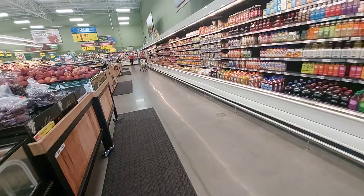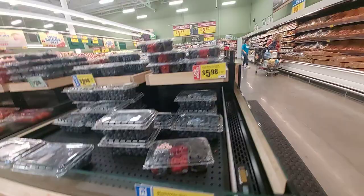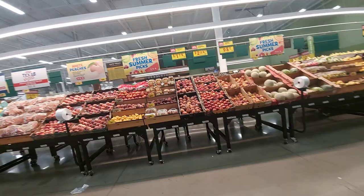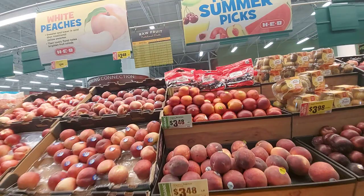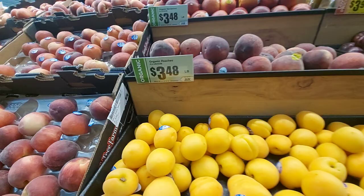I wonder if they got that dragon fruit in here. Some blueberries — $2.38 for blueberries. Guys, I can't show y'all all the prices, but there's so many. Some stuff I've never even seen before. I've seen these — nectarines, peaches, apricots.